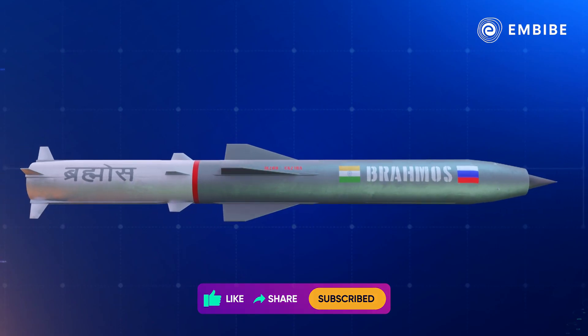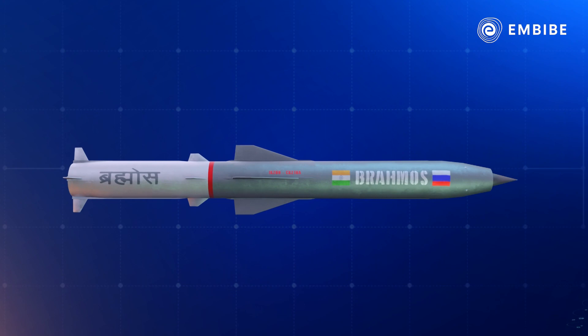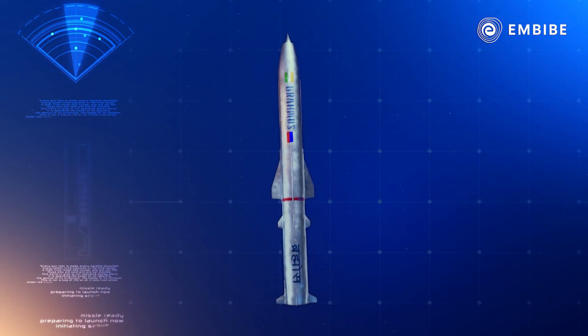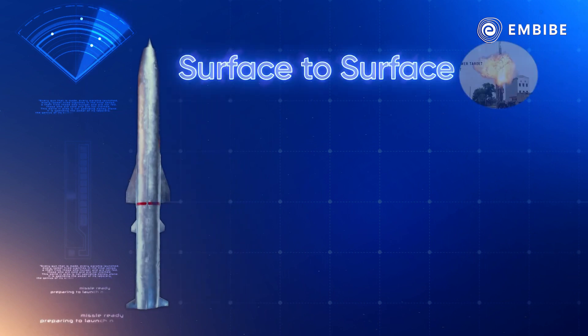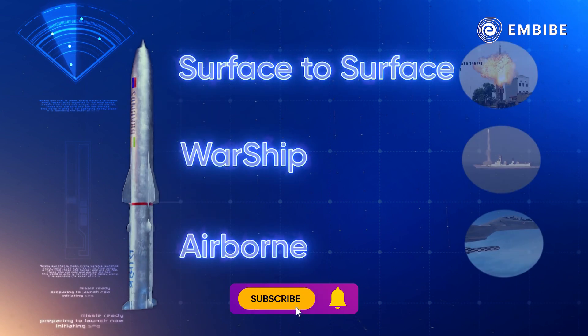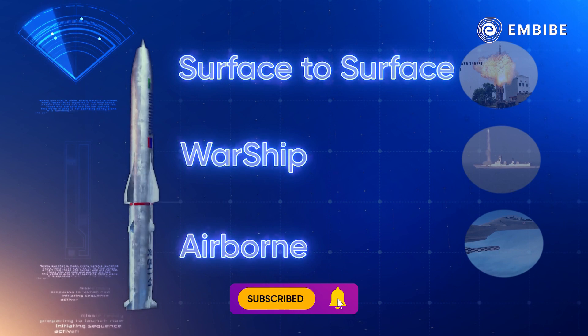As mentioned at the beginning of this video, BrahMos serves as a defender on all three fronts. It can be deployed as a surface-to-surface missile, on warships, and can be airborne as well. India has successfully tested all variants.